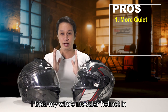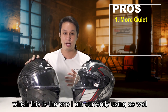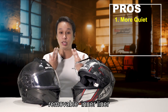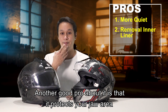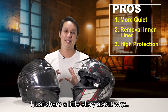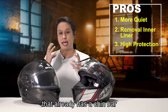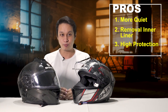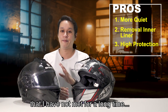I tried my wife's modular helmet on the NOSA Highway in Malaysia, and it was way more noisy than my Shark helmet, which is the one I'm currently using — a full face. With a full face helmet, you also get a washable inner liner that you can take out and wash. There's one good pro: it actually protects your jawline — your jaw area.